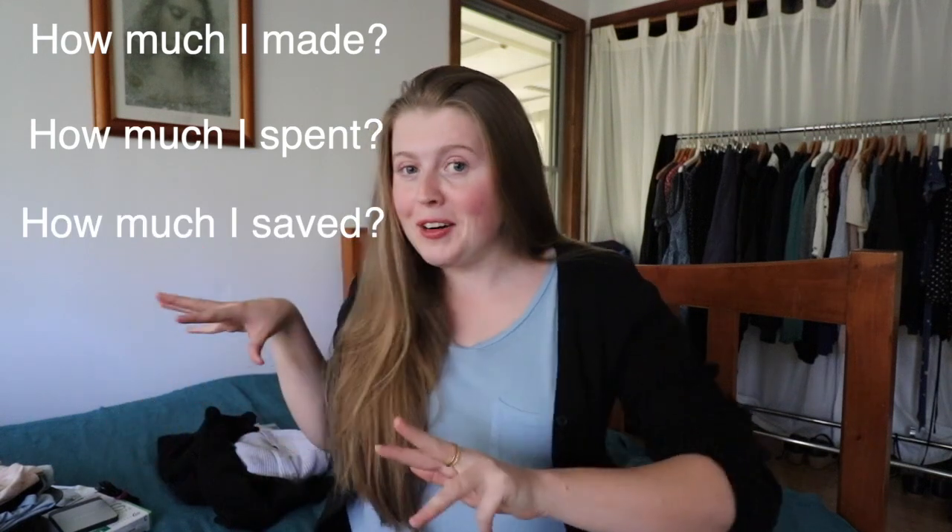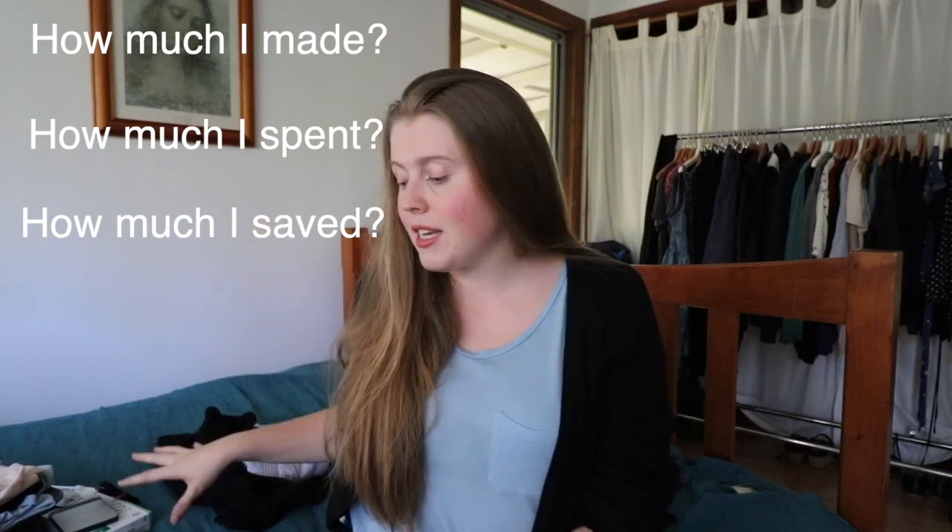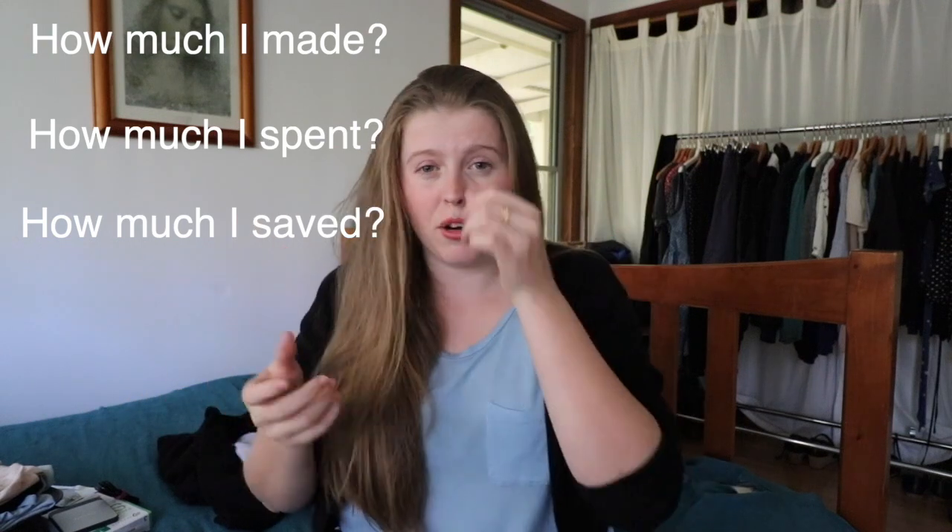I'm also going to share with you how much I was able to save during the month. We're going to do a little mini haul of all the new things that have come into my life — I have some gifts, a couple of hand-me-downs, as well as items I've purchased myself — and we're going to go through the products I've used up during the month.